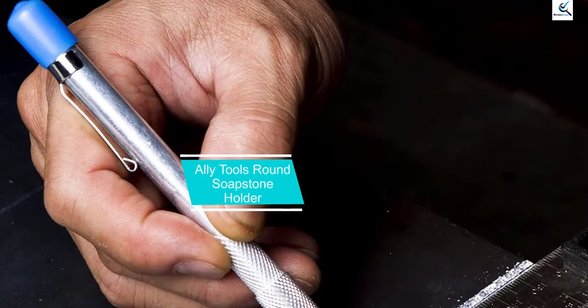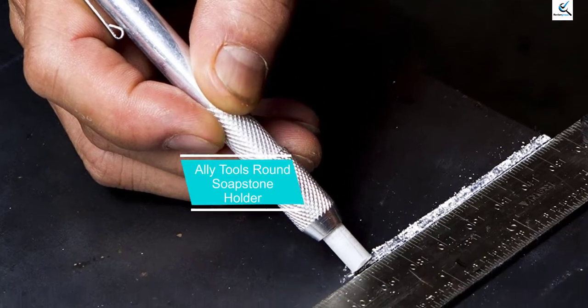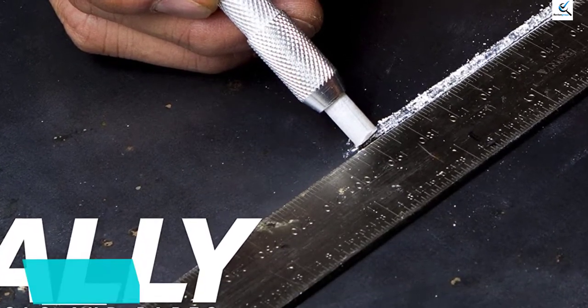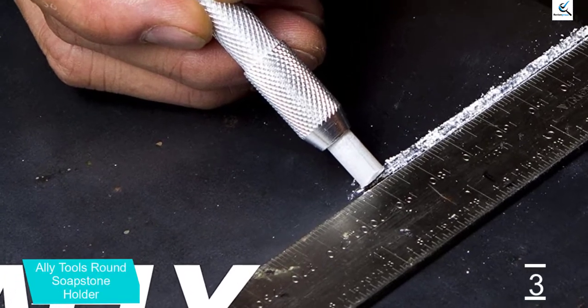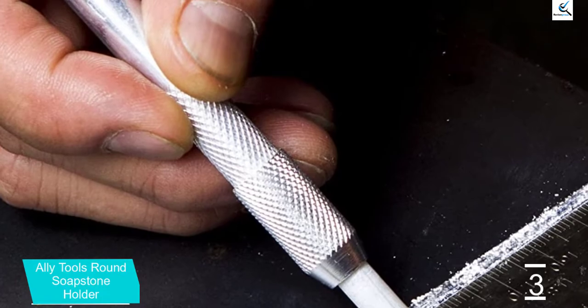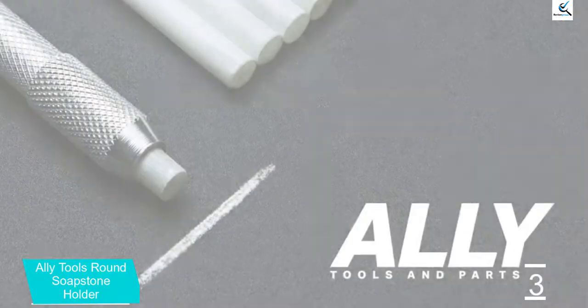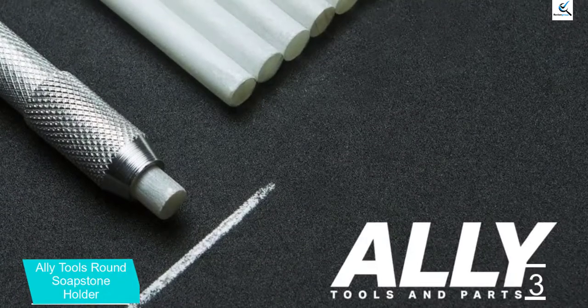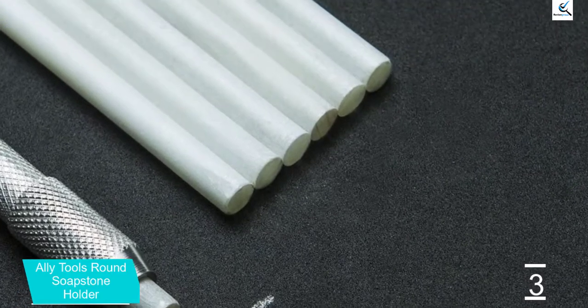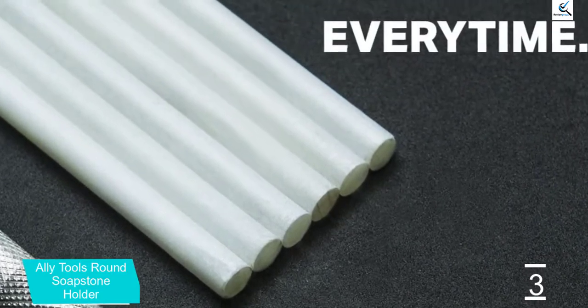At number 3, we have the Ally Tools Round Soapstone Holder. While a soapstone kit is not something everyone wants for using along with a welding machine, Ally Tools offers a great one that can be a great option for easily marking metals before welding. The Ally Tools Soapstone Holder Kit allows you to easily place marks on all sorts of metals, so you can easily plan all of the spots where you have to use your welding machine.